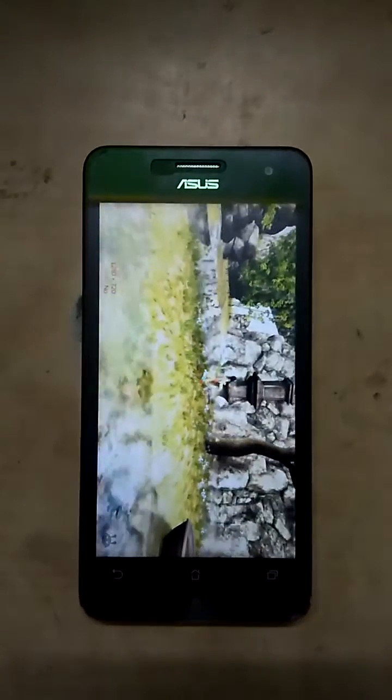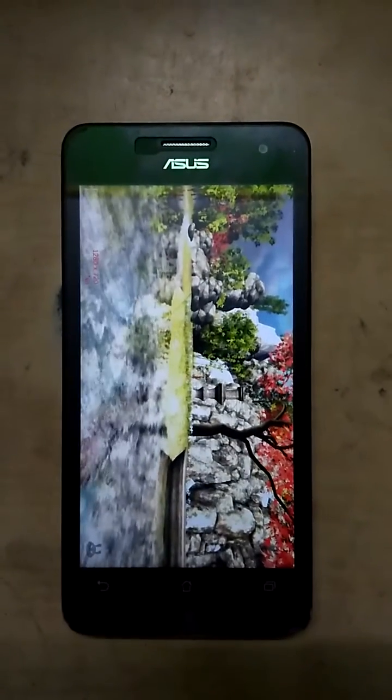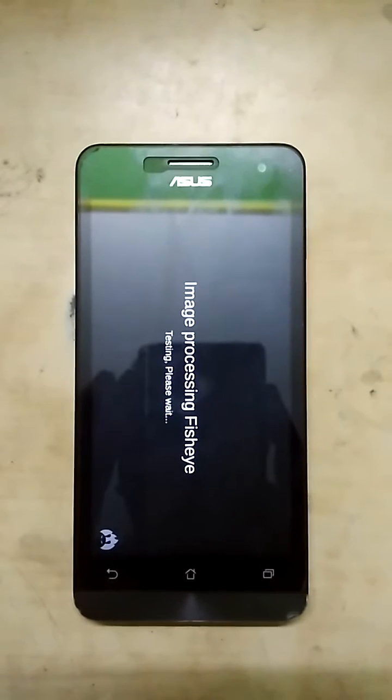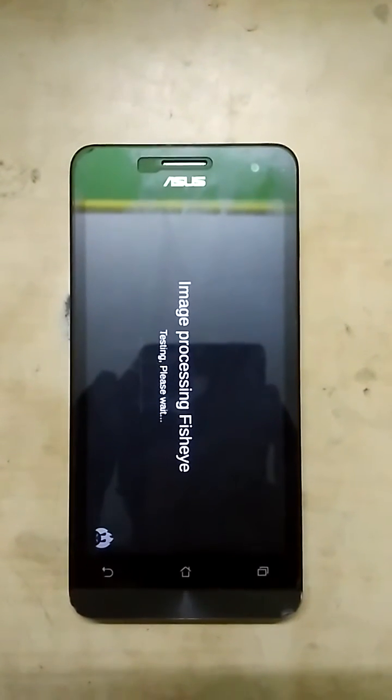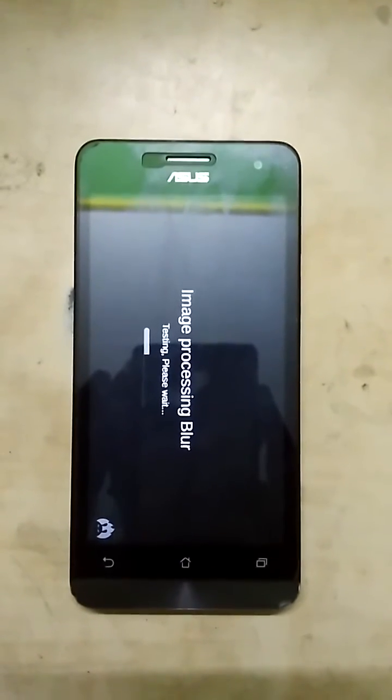In Euphoria ROM there are major bugs — like the hardware button is not working, basically the home button is not working properly. This issue was not present in CM13.